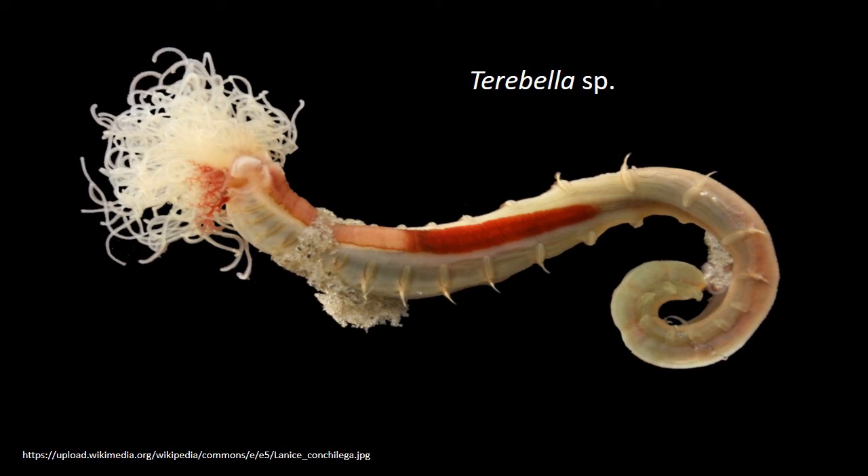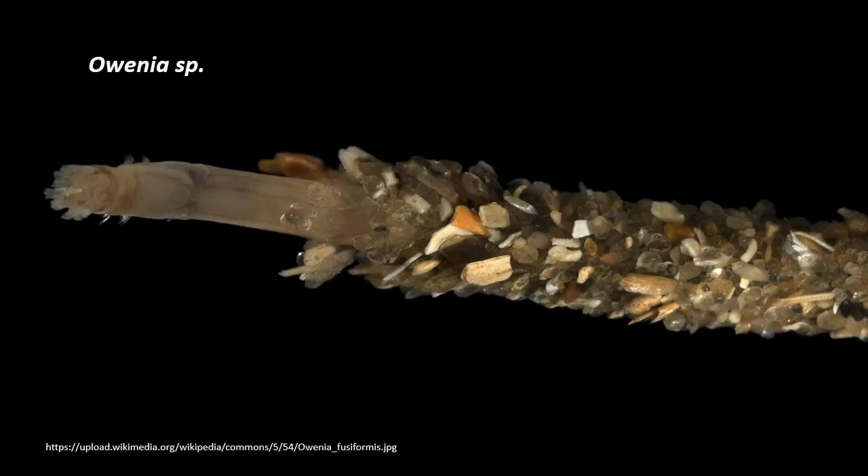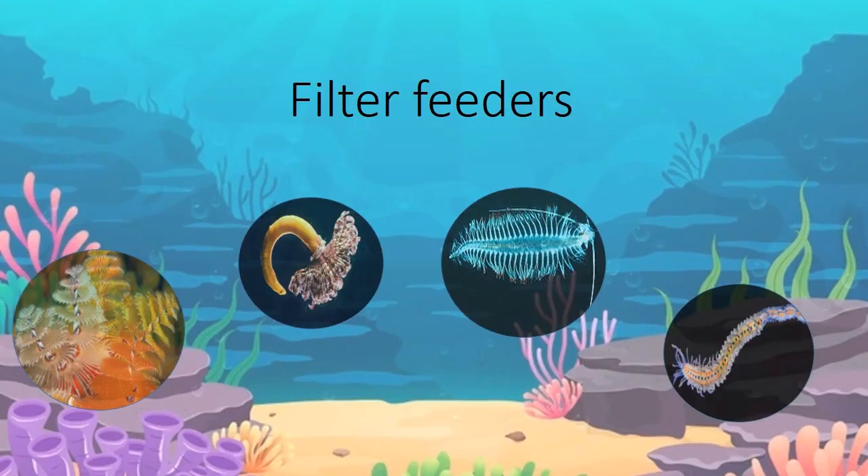Some siphonoids and other oweniids are transitional between indirect deposit feeders and filter feeders. They not only feed on bottom deposits but also use palps or crowns to collect suspended detritus. Filter feeders: many sedentary tubiculous polychaetes like Sabella, Cepula and Owenia are filter feeders.